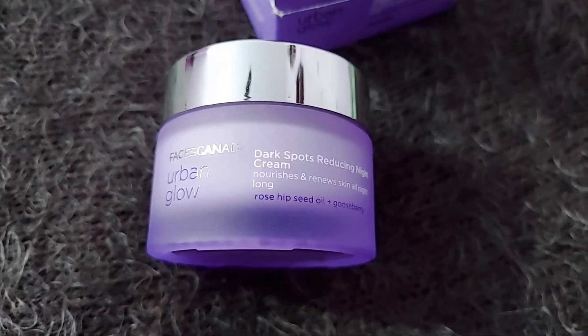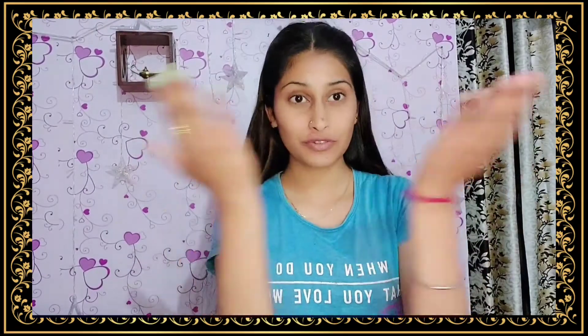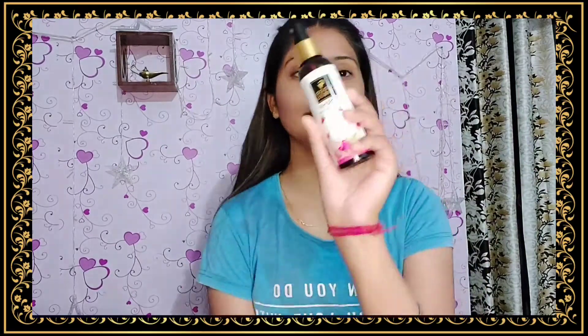Let's come to how you can use it. First, wash your face with a good cleanser or face wash. Then apply a toner to give it a refreshing and hydrating start. Then you can apply the cream directly to your face using your fingertips and give it a light massage — and that's all.